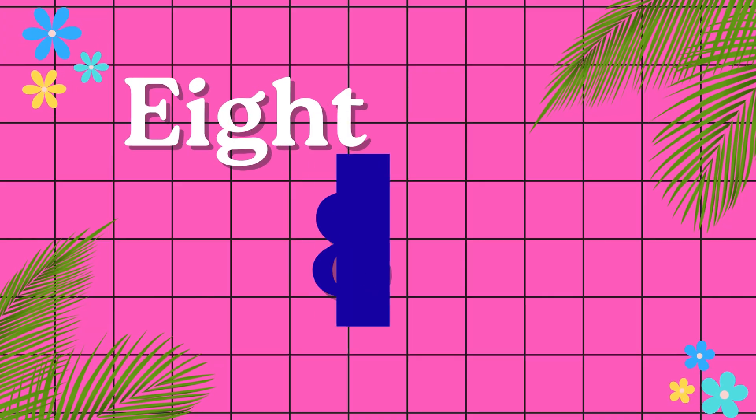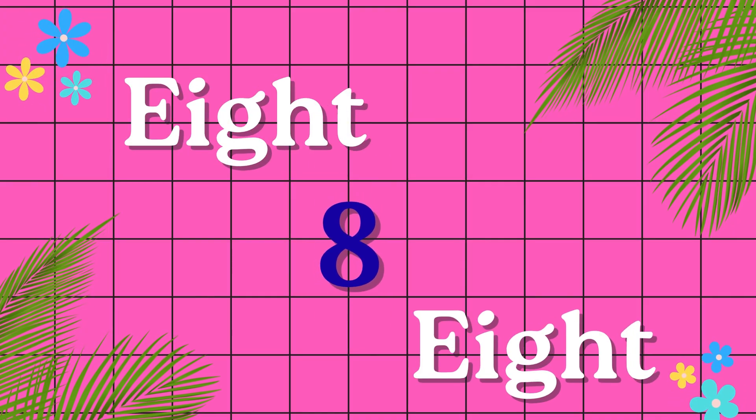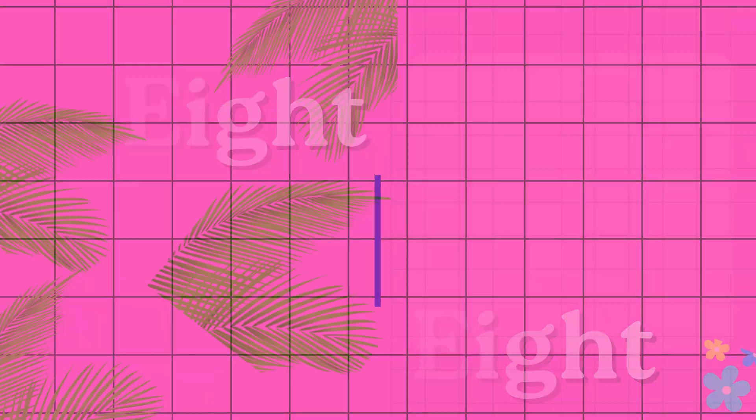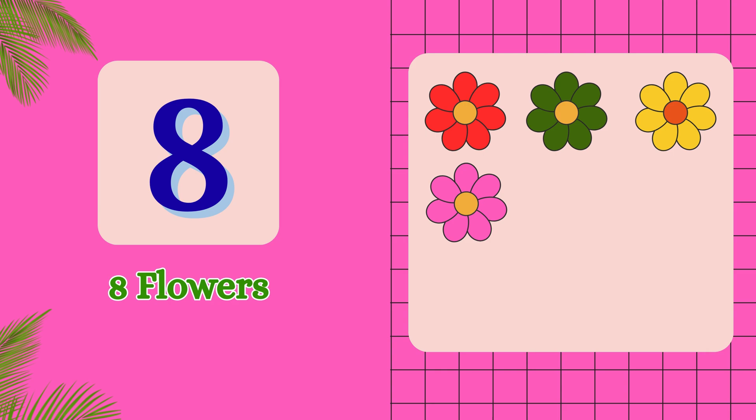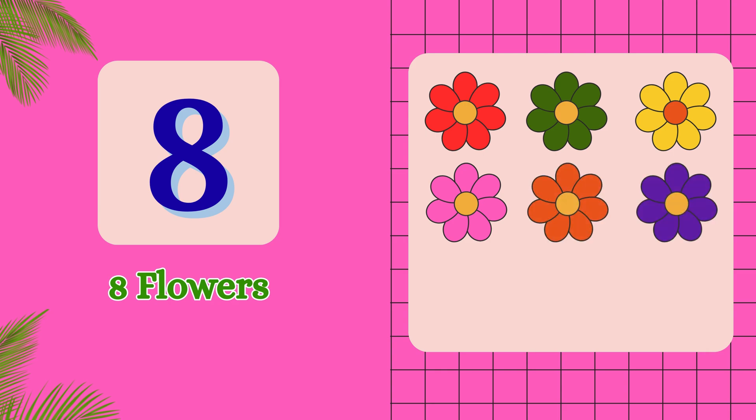E-I-G-H-T. 8. 1, 2, 3, 4, 5, 6, 7, 8. 8 flowers.